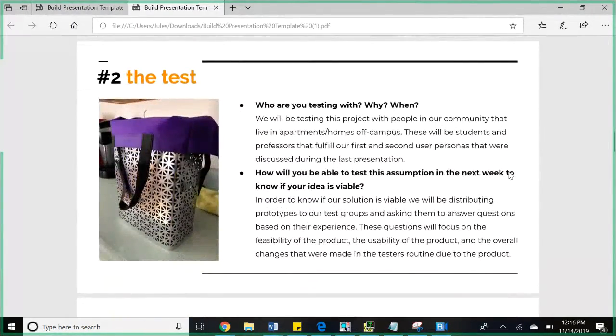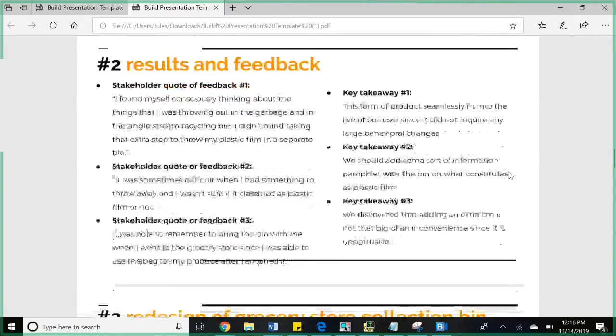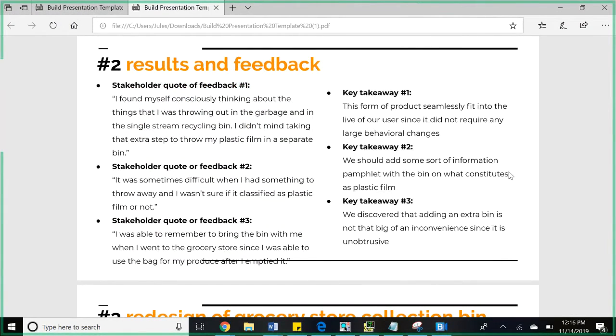We tested this with a couple of people in our community who live in off-campus houses and go to the grocery store a couple of times a week. The stakeholders who used these in their homes said they found themselves consciously thinking about things they were throwing away or putting in single-stream recycling. They also realized they were sometimes confused about what counted as plastic film. But it seemed to work effortlessly with existing systems and didn't provide any extra inconvenience.